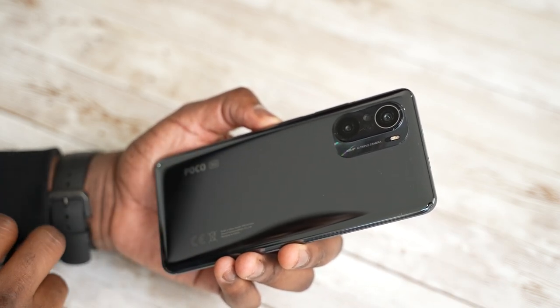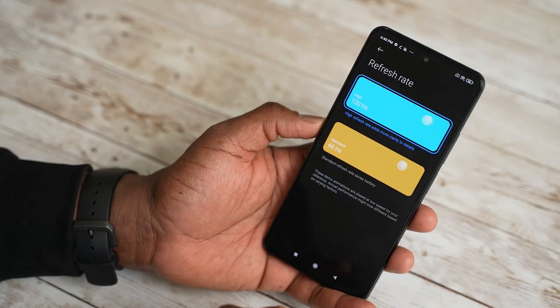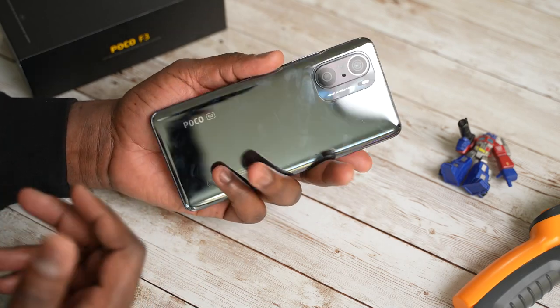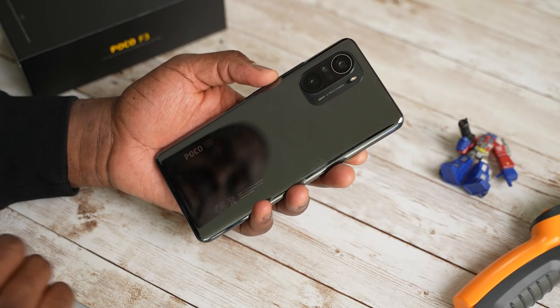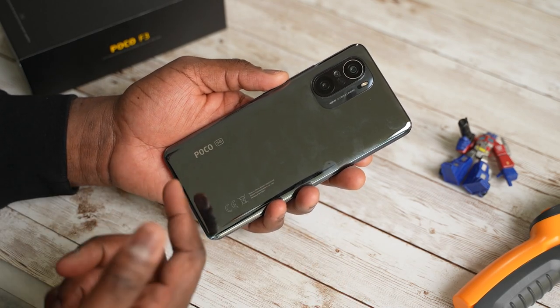The Poco F3 comes in at 6.7 inches display-wise with a 120Hz display. It is a lovely looking display in terms of form and functionality. You've got the 48 megapixel camera at the back. It's a really shiny look, but it's a 5G device.